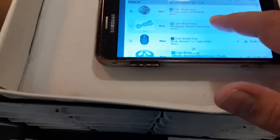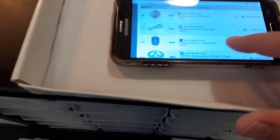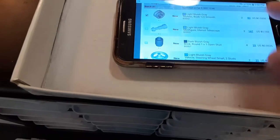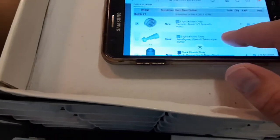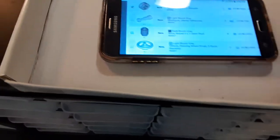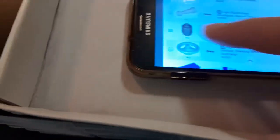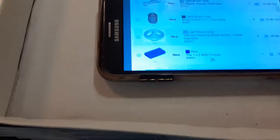This order will be a lot faster to pick than the 65-lot order I had yesterday. Even though this one has more lots, it has fewer total items and will go much quicker. That previous order had lots with like 100 pieces each you had to count out — 75, 25, whatever. But these are mostly just two of this, two of that, four of those — quick picks.